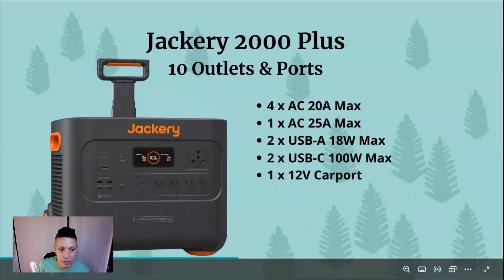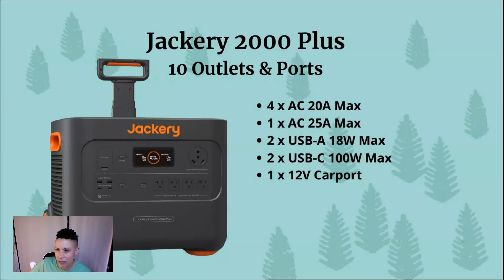With the Jackery 2000 Plus, you get 10 outlets and ports. Jackery tends to give you fewer ports while EcoFlow tends to give you the most. On the Jackery you get 4 standard 20-amp AC outlets, 1 25-amp AC outlet which is more powerful and great for RV users, 2 USB-A 18-watt ports, 2 USB-C 100-watt output ports, and 1 12-volt car port.